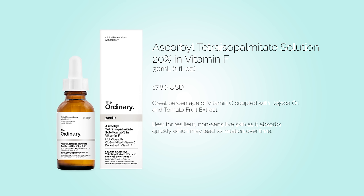Ascorbyl tetraisopalmitate is the newest form of vitamin C to hit the cosmeceutical market. It is a molecule derived from vitamin C and isopalmitic acid that has been shown to absorb into the skin faster than any other form of vitamin C tested. However, because this form absorbs so quickly, there is an increased chance for irritation. This product should really only be used if you have resistant, non-sensitive skin.